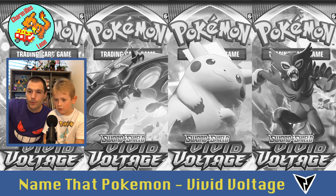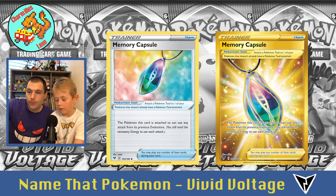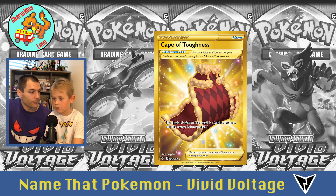Some items now — we're gonna finish with the items. The Hero's Medal, twice. Memory Capsule, twice. Telescopic Sight, twice. And the Cape of Toughness.